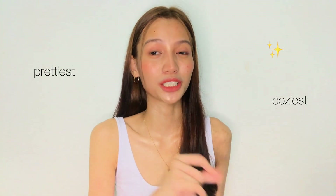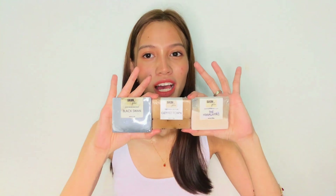Next are their moisturizing bar soaps — these are face and body soaps so they're super worth it. They have the prettiest and coziest soaps ever. I actually got five variants of the bar soaps but I can only show you three of them since those are what I have left from the previous sets they sent me. We have Black Swan, Coffee Town, and the Himalaya — they all look so pretty and unique, and each one has its own functionality.